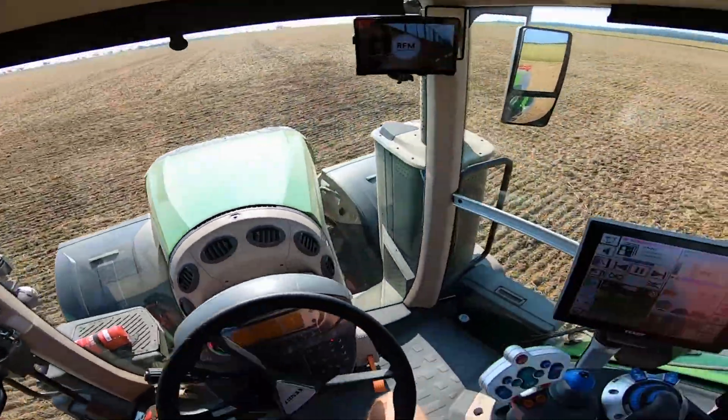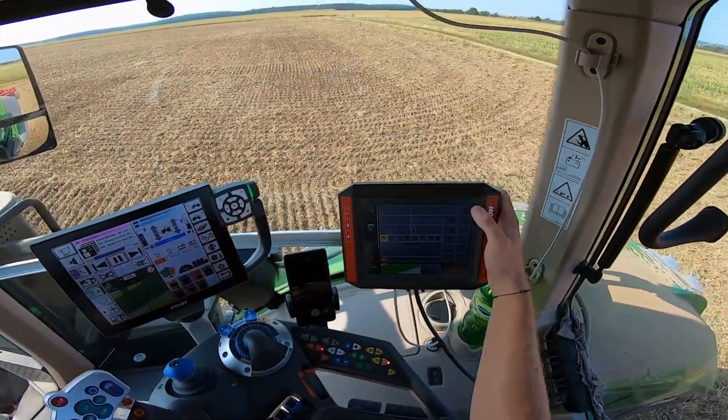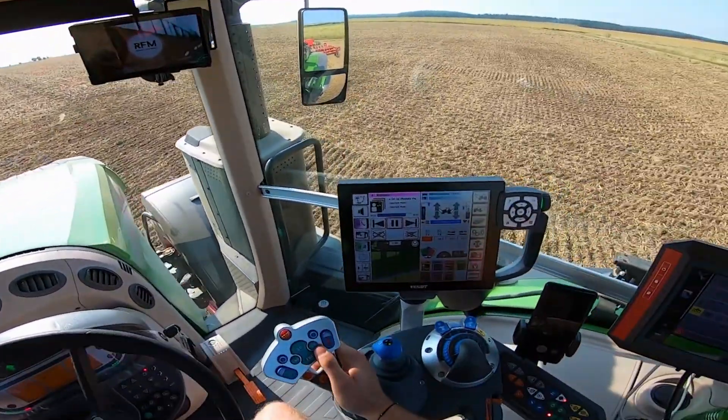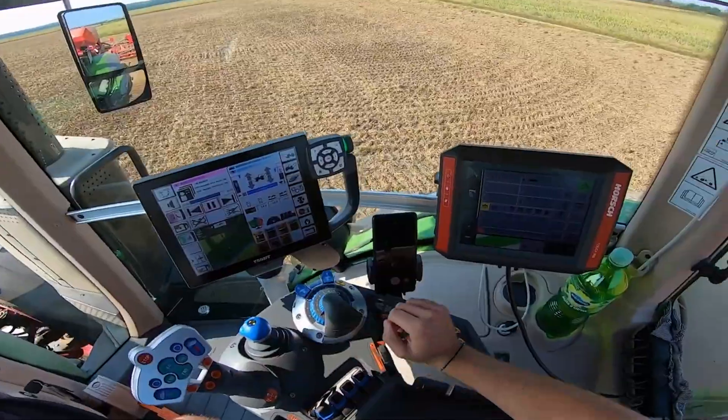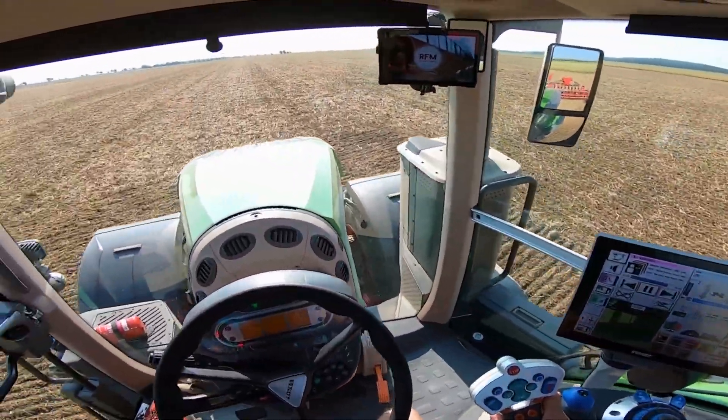Under the hood, the Fendt 1050 Vario is powered by a 12.4-liter MAN six-cylinder engine, pushing out an incredible 517 horsepower. It's not just power — it's controlled power.